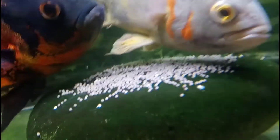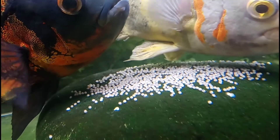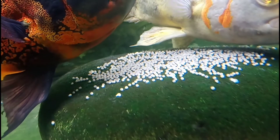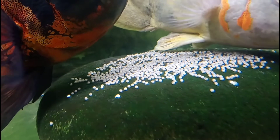Welcome back. This week I'm bringing you through Oscar cichlids raising their babies from eggs all the way up to free-swimming fry. At this point you can see they have their eggs on the rock — there's probably about two to three hundred of them there.